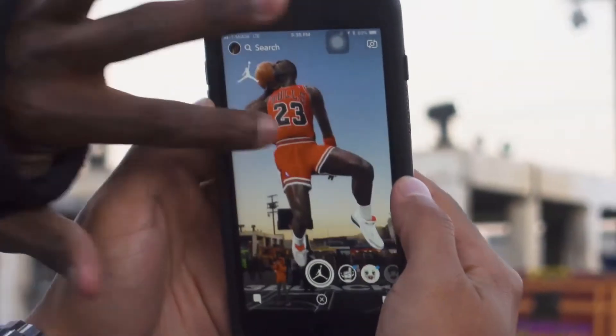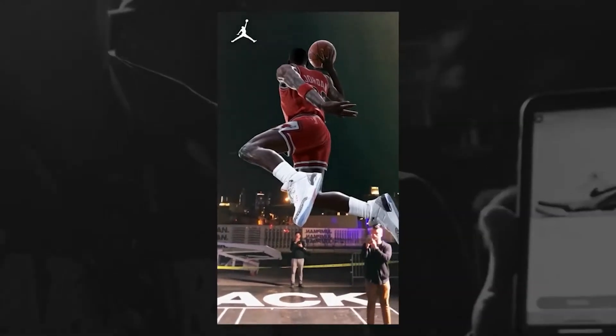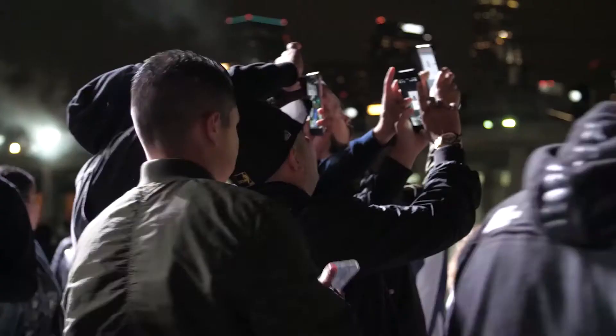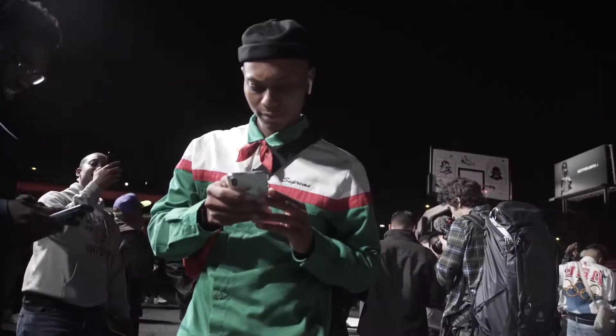But this was no ordinary Snapchat AR lens. The sneaker was released on Snapchat, allowing customers to purchase the shoe on the app. That same Snapchat lens allowed users to purchase the Air Jordan 3 Tinkers. We partnered with Shopify to power the Geofence commerce experience directly in Snapchat.